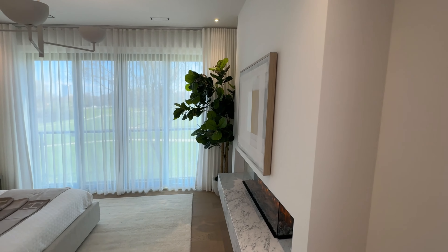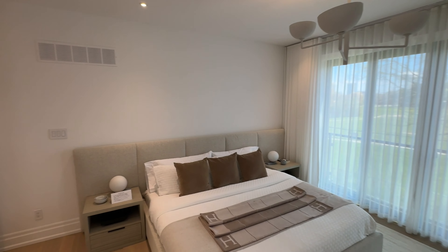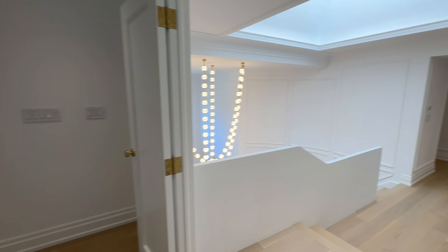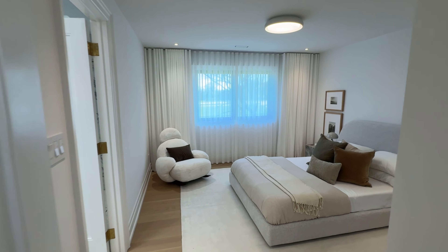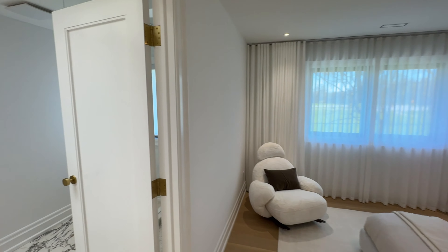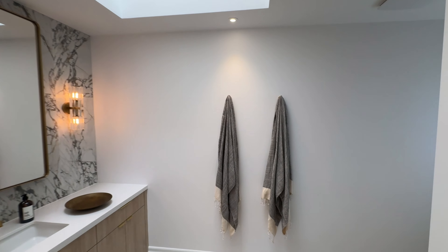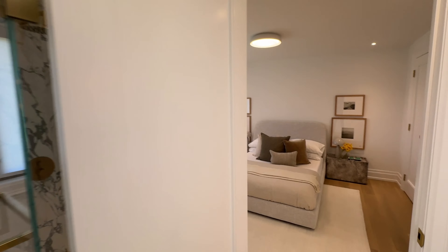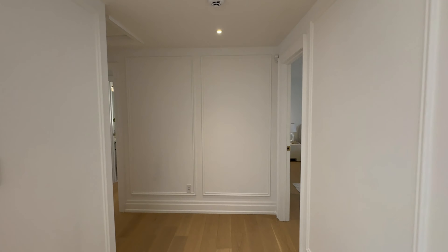The primary bedroom goes beyond traditional expectations by incorporating amenities like a coffee station thoughtfully equipped with a wine fridge, and a stylish fireplace that adds a layer of warmth and sophistication. These elements work together to provide the convenience of morning refreshments and evening relaxation without needing to leave the comfort of your suite.